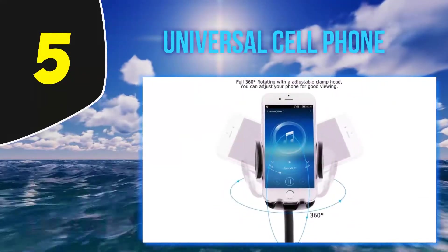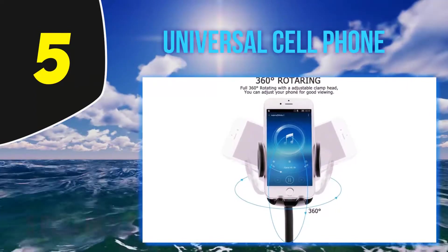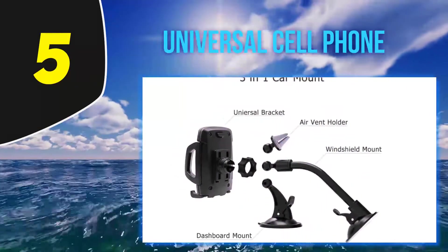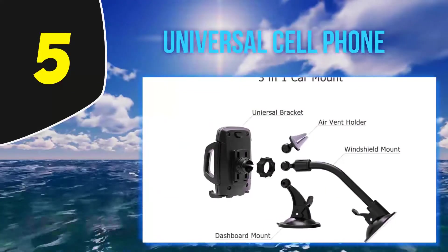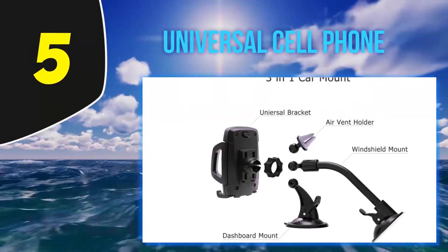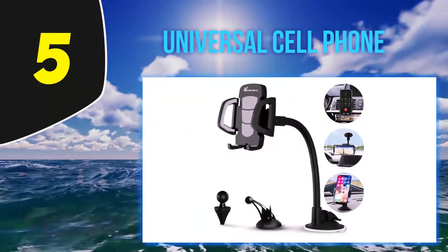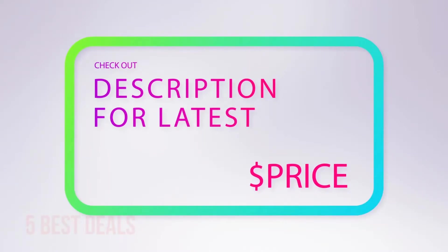An advantage is a 360-degree angle that gives you a wide choice to meet your perfect viewing angle. It costs around $10, which is quite affordable for most people to enjoy hands-free calling and listening to music. With a lightweight profile, it is easy to use, store, and clean.